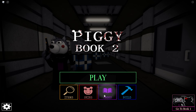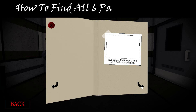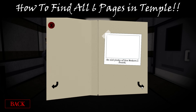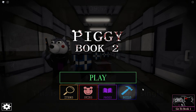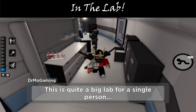Hey everybody, Dr. Mo here, and I am about to show you how to get all six pages of Book 10, The Temple, in Piggy Book 2. As you can see, I am flipping through here and I've already gotten three of those pages. I'm going to show you how to get all six of them right now. We're going to start out and go in the lab.